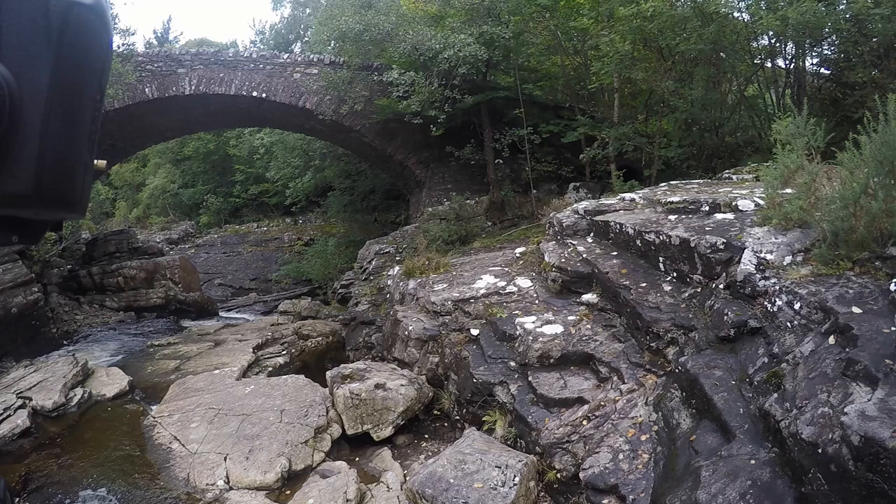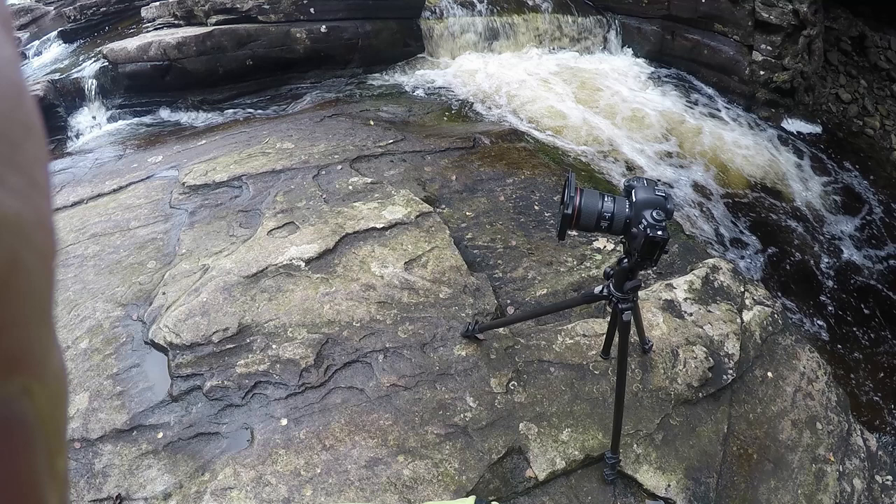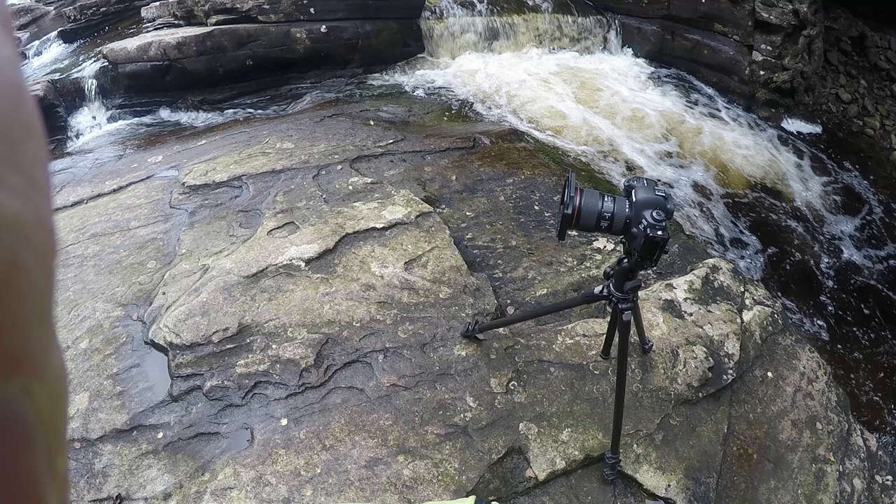When you finish on top of the bridge, take a walk down to the other side and on the right hand side you will find a path going down to the bottom. While you are walking around on these rocks, anything that is dark, be careful — it will be extremely slippery.